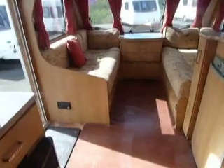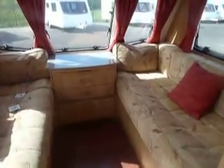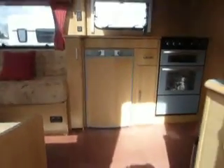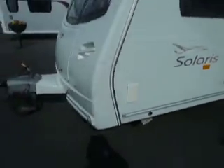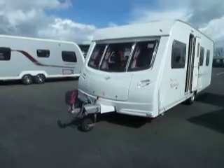So overall the Lunar Solaris is a very nice van, either for a family or for a couple just looking for that little bit of extra space when touring. Let's step back outside and take one final look at the caravan. So there we have the Lunar Solaris, 2007, now in stock at Salop Leisure. Please come and visit us and take a look.